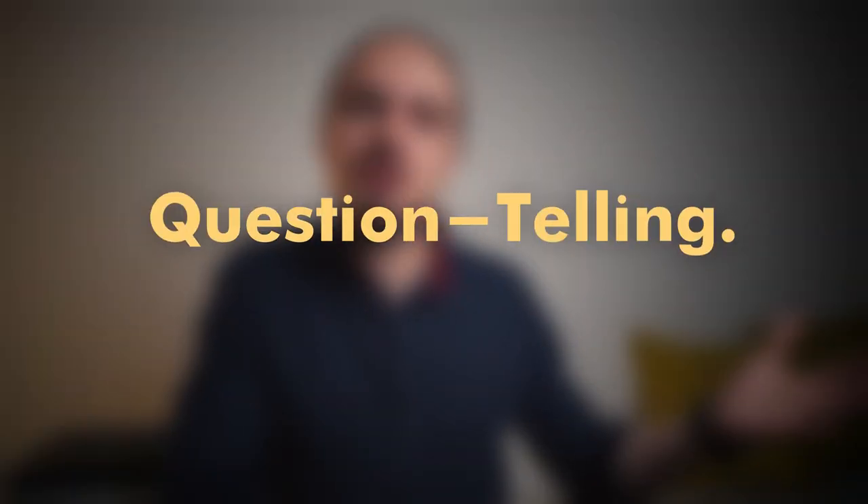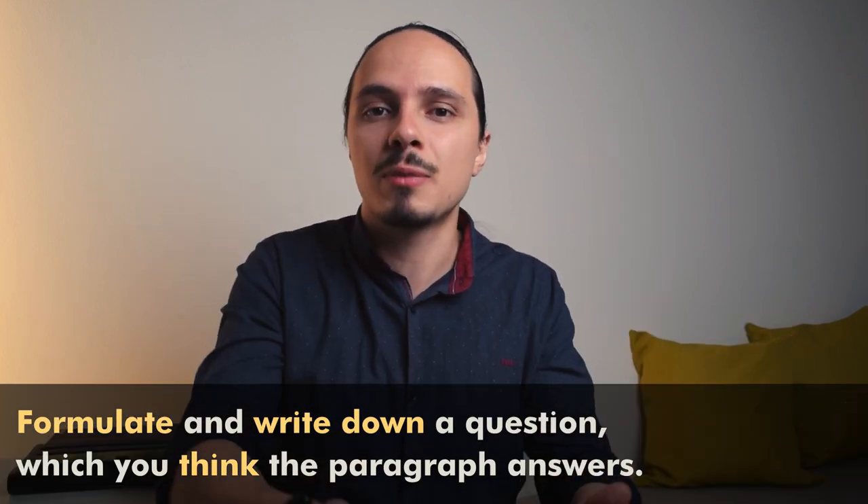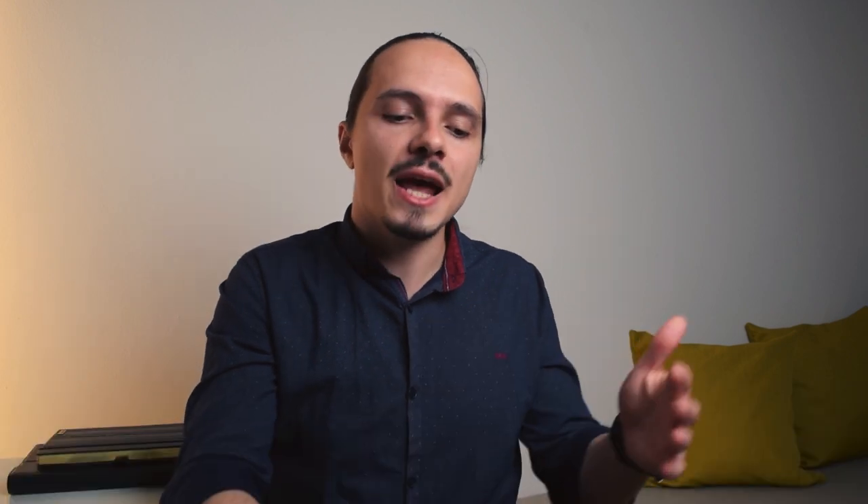Now onto the third activity, which I like to call question telling — like fortune telling, but with questions. What you want to do is come up with a question and assign it to each paragraph from the text, based on your current limited knowledge about the paragraph. The question should represent what you think the paragraph gives an answer to — what it's about. Why would you want to do that? There are a number of reasons observed by science. The first is that our reading behavior actually changes depending on the answers we are looking for, because we discern what is relevant from what is irrelevant — we read faster because we know what we're looking for.